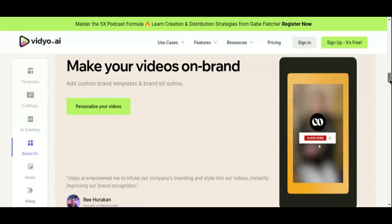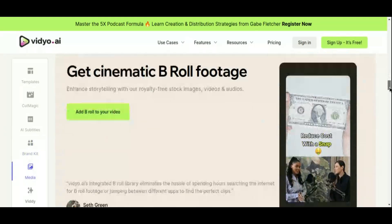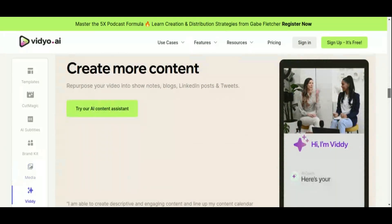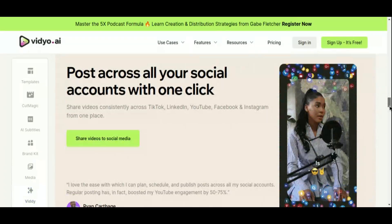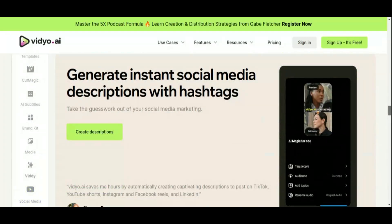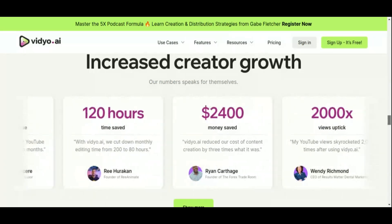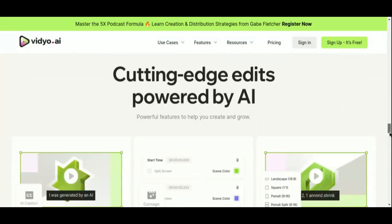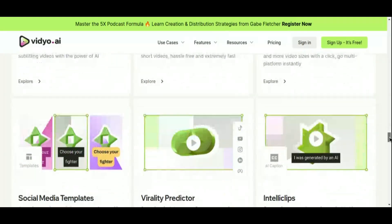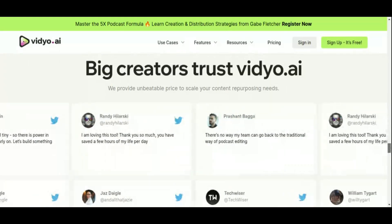Its Cut Magic feature detects scene changes for smooth editing, while the AI subtitle generator ensures accurate and timely captions. Video AI also supports resizing videos for different platforms and direct publishing to TikTok, streamlining the workflow. Custom templates enable branded designs, enhancing the professional look of your content. The Virality Score feature helps gauge the potential reach of your content, providing insights into how well your videos might perform. Additionally, the bulk download feature allows multiple clips to be downloaded at once. Video AI transforms lengthy videos into bite-sized clips suitable for platforms like TikTok, Instagram Reels, and YouTube Shorts, making it a versatile tool for content repurposing across different social media platforms.